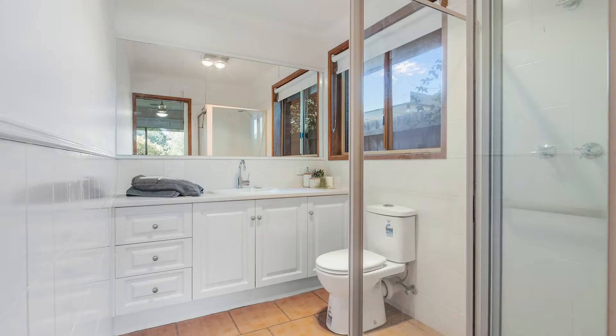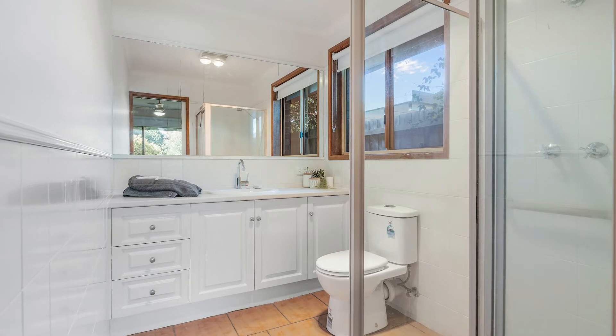Hi, I'm Shane King from Harcourts and I'm excited to show you through number 10 Moiston Grove, Corio. This is a fantastic family home or the ideal investment, with three bedrooms on offer — the master with a full ensuite and walk-in robe — and a large open plan kitchen, meals and living area.